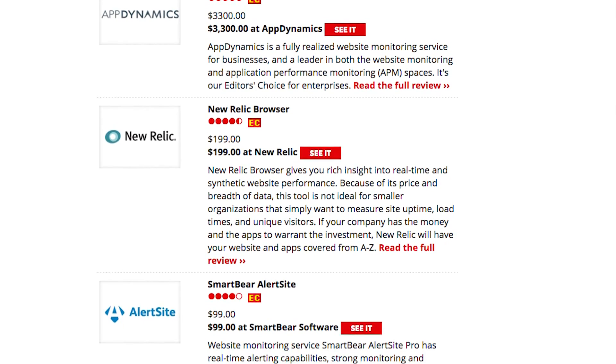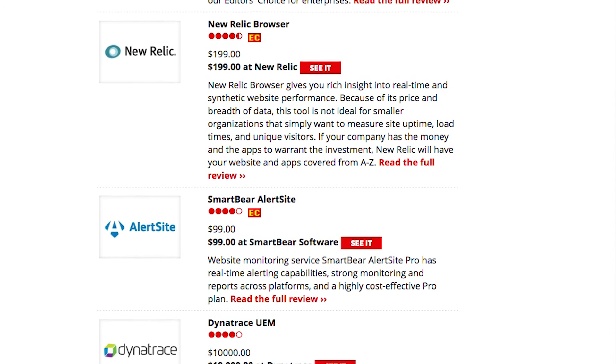If you're interested in additional information about any of the services mentioned in our roundup, be sure to read our in-depth reviews which are featured at the bottom of the article.